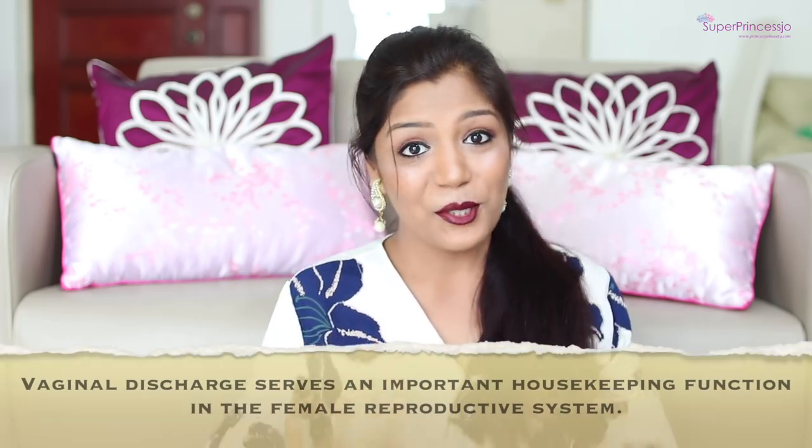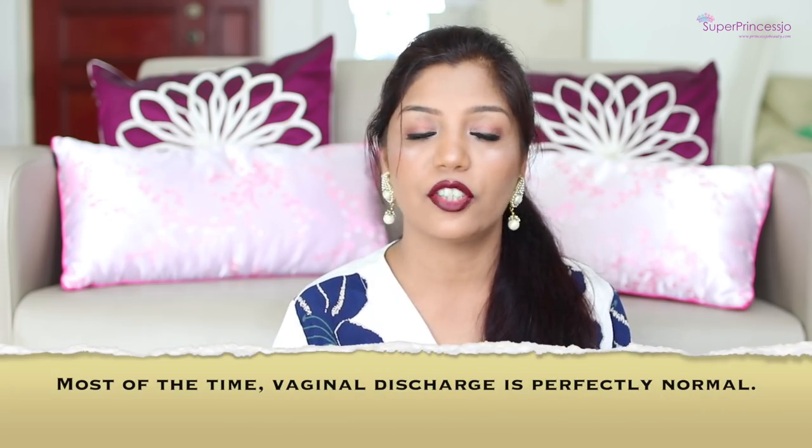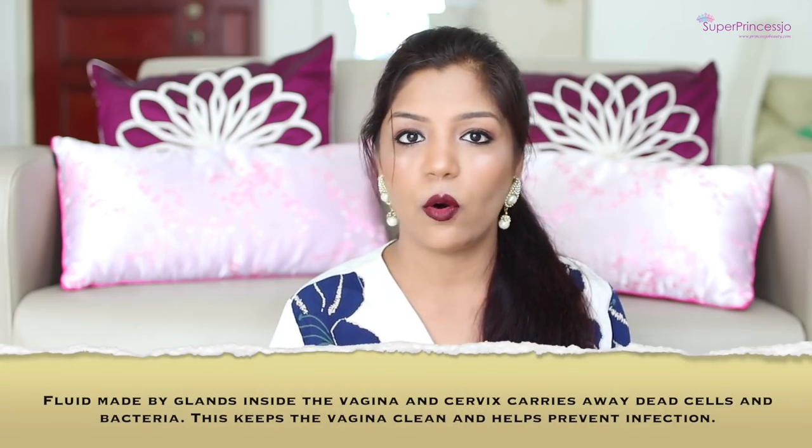Coming back to the topic of vaginal discharge, I would like to share some information before I share about the product. Vaginal discharge is not something new to all of us women — as we grow into our teenage years, we all are very familiar with it. This is a very important part of our reproductive system. The vagina produces its own discharges, which are really required for your reproductive cycle, and it also keeps your vaginal health healthy.